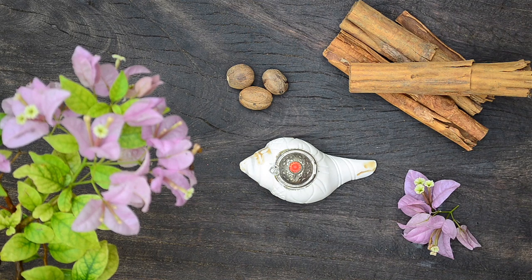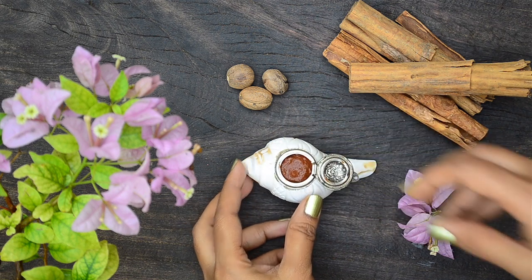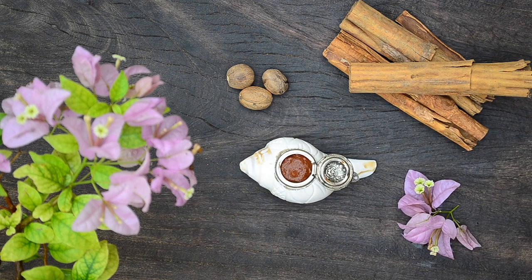Hi friends, this is Ramya from wildturmeric. In this video I wanted to share a homemade bleach using just two ingredients.